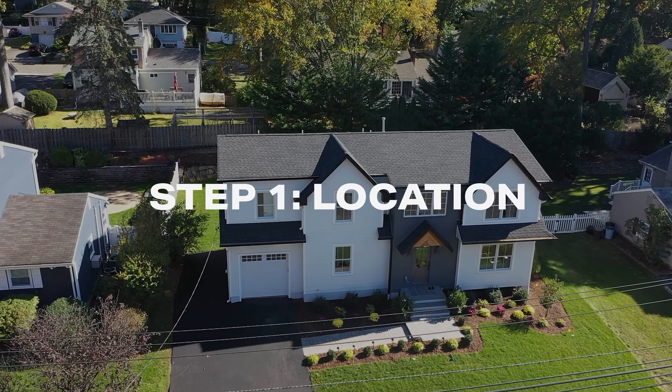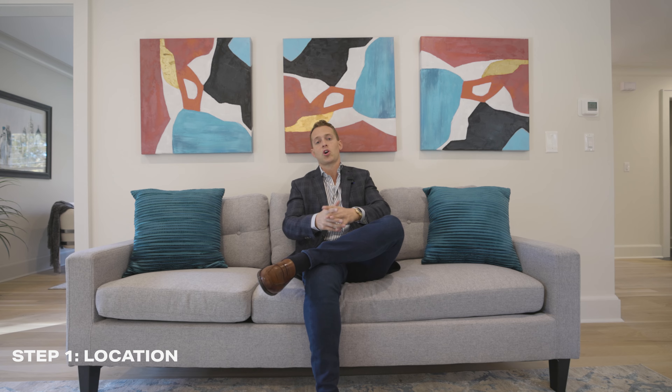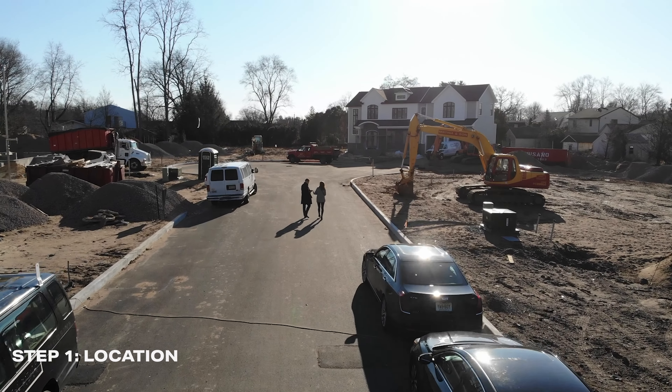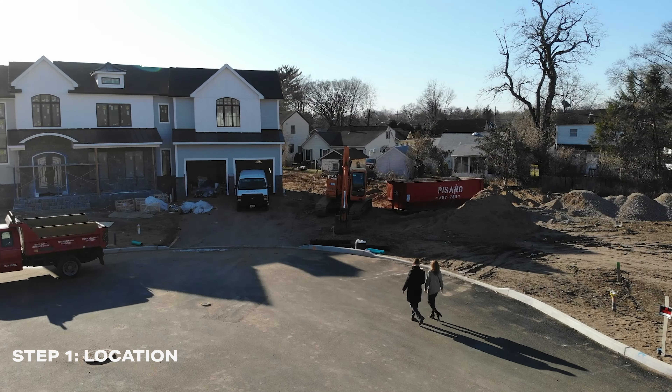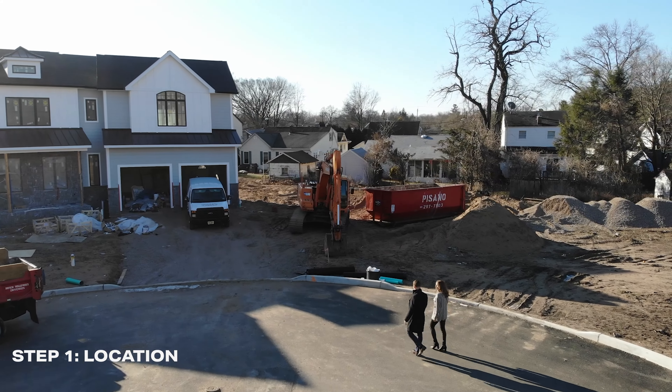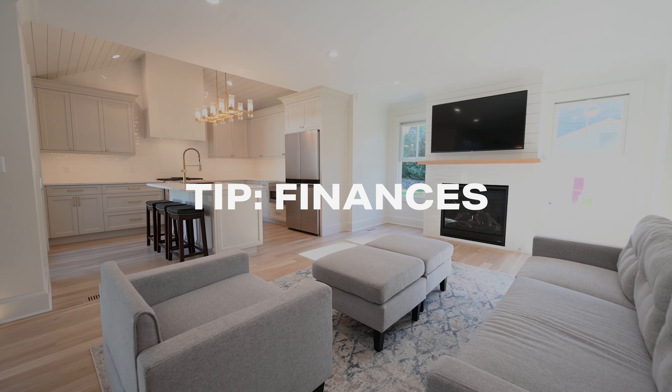Step number one — I'm going to sit down for this one — is finding a location. As a buyer, where does this process really start? You have two important decisions: are you going to find the property yourself, skim listings, and find land cheap enough to acquire and then bring in a builder? Or are you going to link up with a builder who already has the property, where you can then customize — which is why we're here today.